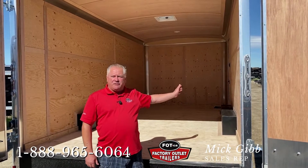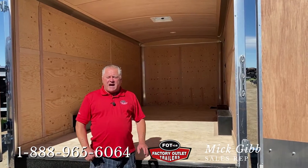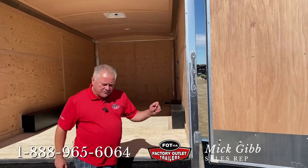He wants to put shelves on the left and the right hand side, and he's got cutting tools down the middle so he can tie them down. But the problem he had was where does he put his ladders in this trailer? So the solution I had — if you just follow me around.